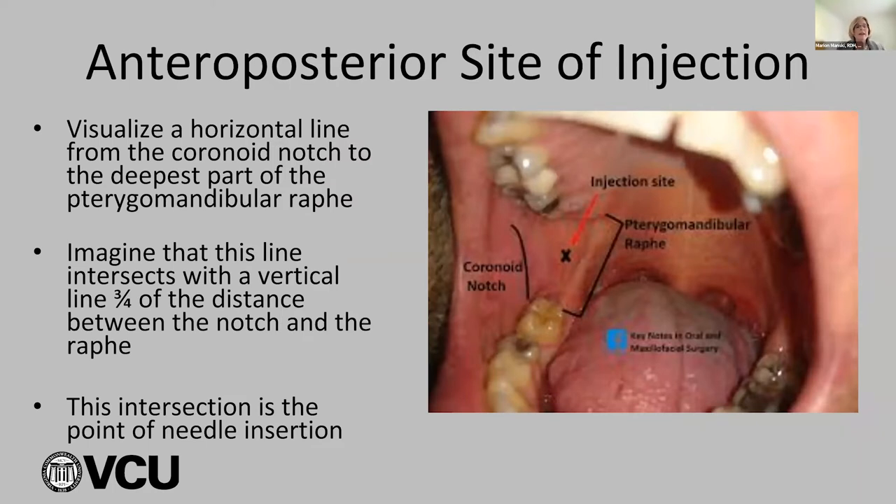That horizontal line intersects with a vertical line three-quarters of the distance from the notch and about a quarter from the raphe. I typically do my anatomical landmark marking as I'm putting the topical on — making those lines with my thumb on the notch, making that straight line from the notch to the raphe, going a quarter from the raphe in, and making sure I'm 6 to 10 millimeters above the occlusal plane. That repetitiveness gets it in your brain and makes you more comfortable.